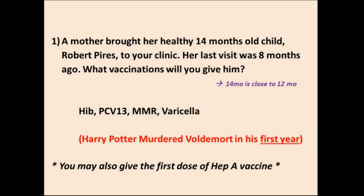Question 1: A mother brought her healthy 14-month-old child Robert Perez to your clinic. Her last visit was eight months ago — basically when the child was six months old. This child has not received his vaccinations at one year old. Since 14 months is close to one, you give: Haemophilus Influenzae B, PCV13, MMR, and varicella. And since he's now one year old, you can also give him the first dose of the Hepatitis A vaccine. The second dose of Hepatitis A should be at least six months afterwards.